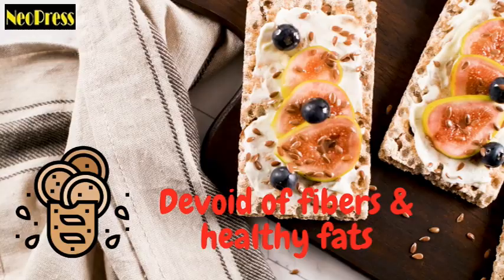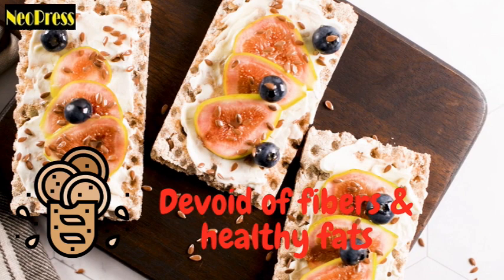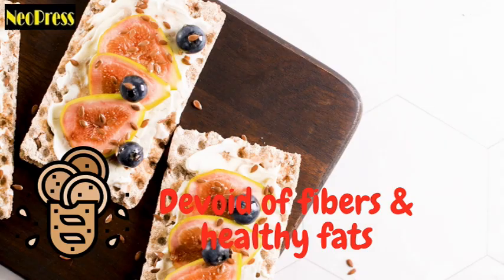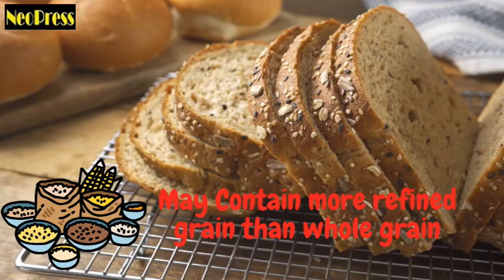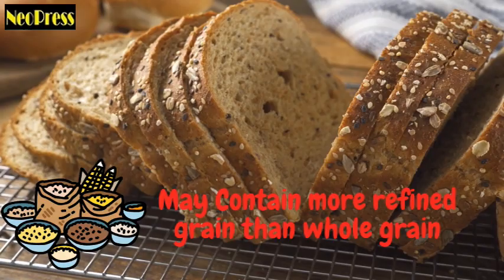Multi-grain and made with whole grain. Multiple grains are employed, regardless of the fact that they have all been processed and are devoid of fiber and healthy fats — which is the definition of 'multi-grain.' The term 'whole grain' just refers to the usage of some whole grain. If you inspect the ingredient list, you'll likely find that the product contains more refined grain than whole grain.